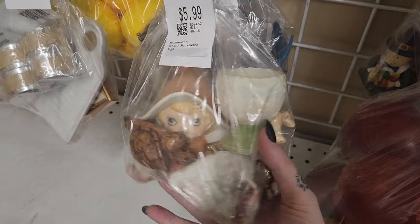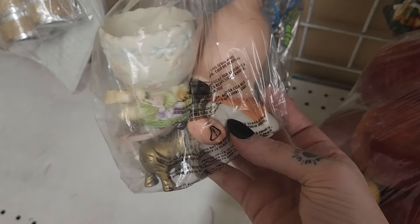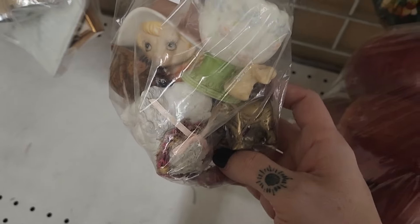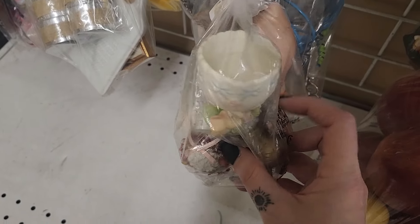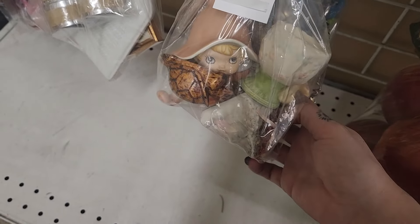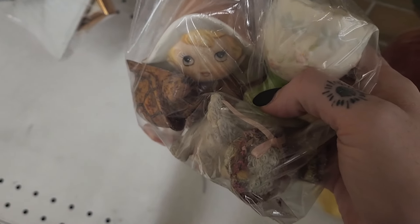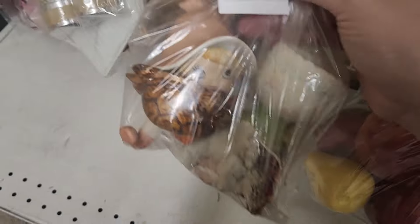So I spotted the little Homko Pixie in there, and then I also noticed there's a mini brass elephant in here. The bag is six bucks, so even if those are the only two items I sell, it's three bucks each — I think there's a little bit of room. The only thing I'm concerned about is she looks like she has a little bit of damage to her face, but it might not be too bad. So I think I am going to grab that.